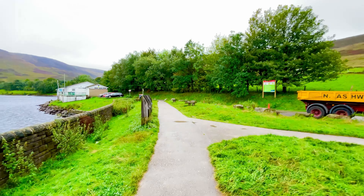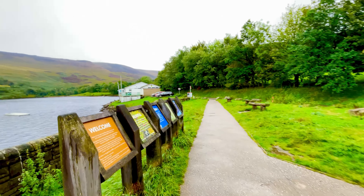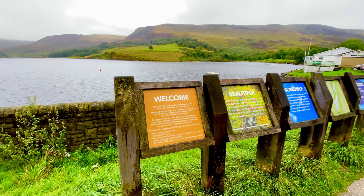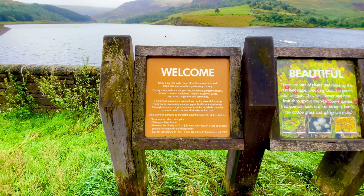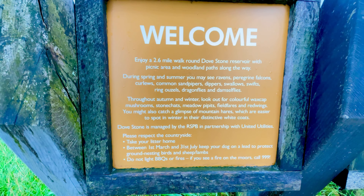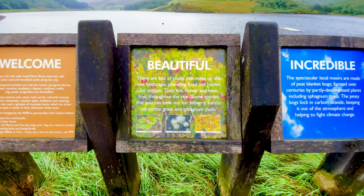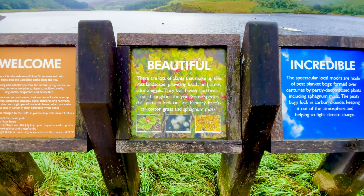The reservoir is a popular tourist destination, offering several walks amongst picturesque landscapes. There is also a sailing club on the reservoir, as well as opportunities for fishing and birdwatching.